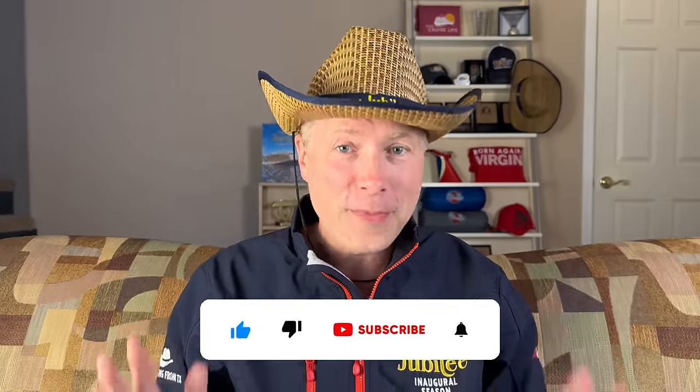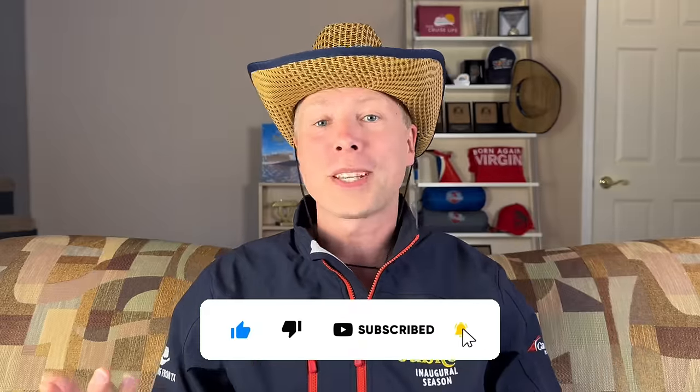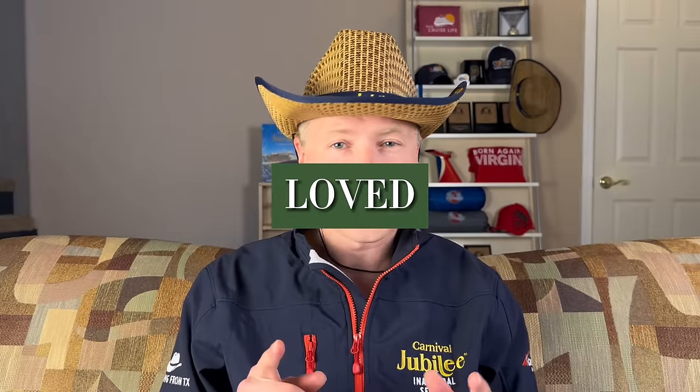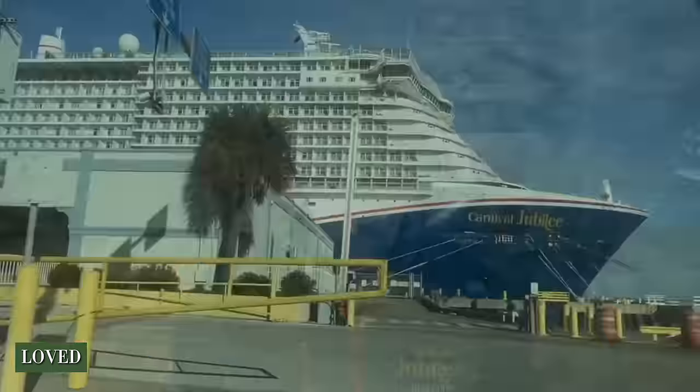If you're new to the channel, hi, welcome — click that subscribe button. It's free to do, it helps us continue to grow, and we can't wait to bring you additional cruise content in the new year. Let's jump into what I love about Carnival Jubilee, and the list starts before I even got onto the ship.